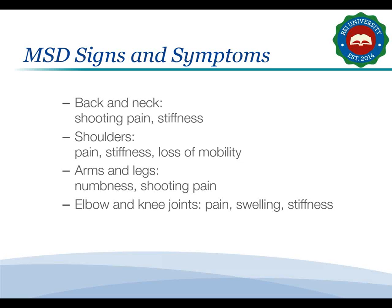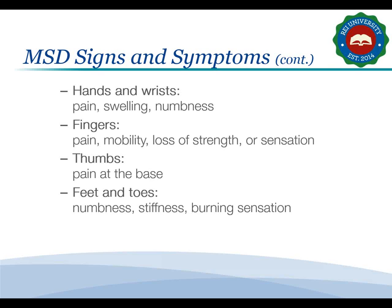Arms and legs might feel numb from time to time, or you might experience shooting or stabbing pain. Elbows and knee joints may be painful, swollen, stiff, or sore. Hands and wrists may experience pain, swelling, tingling, numbness, coldness, burning sensation, or loss of strength and coordination. Fingers may also experience severe pain, snapping or jerking movements, loss of mobility or strength, or loss of feeling. Feet and toes could develop tingling, numbness, coldness, stiffness, or burning sensation.